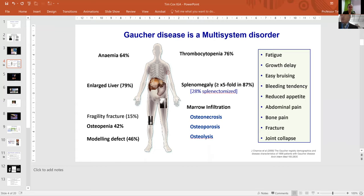The macrophages are the cells that principally show disease, and you all know what they are. The clinical features include anemia, fatigue, growth delay in little children, easy bruising, bleeding tendency — very difficult in young ladies — reduced appetite, pain in the tummy, bone pain which Dr. Gaucher didn't recognize, and fractures — all sorts of things that need to be put right.